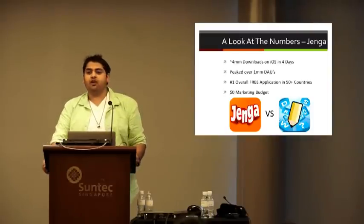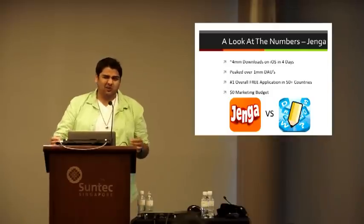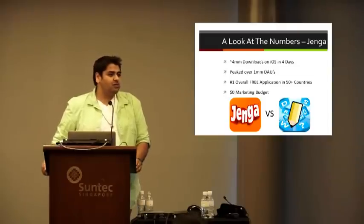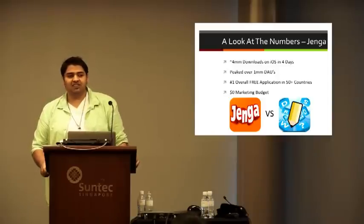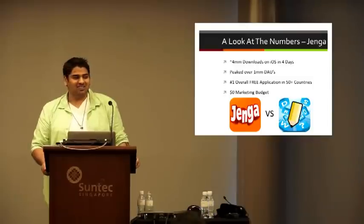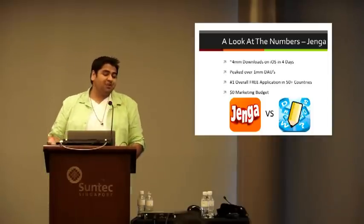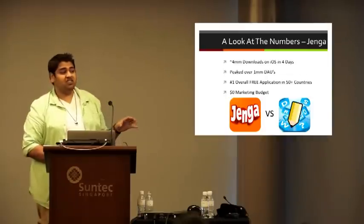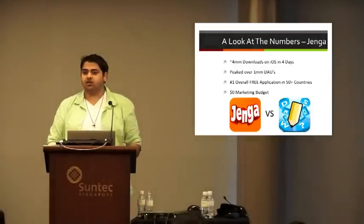We did no user acquisition spend, did not pay for any press, and did not do any other type of user acquisition — which was really important because we were able to gather all this information cleanly. And a great side thing for me was it ended up becoming a battle between Jenga and OMG Pop's Draw Something. We actually started beating Draw Something in every country in the world, especially the tier ones. The only country we didn't pass them in was the U.S. — we were number two. I was literally checking my phone every 10 minutes, but unfortunately we never made it there.